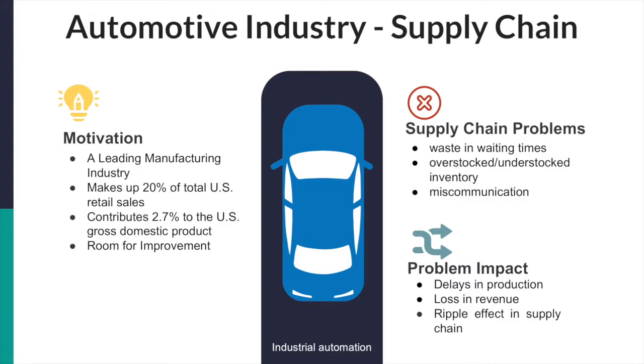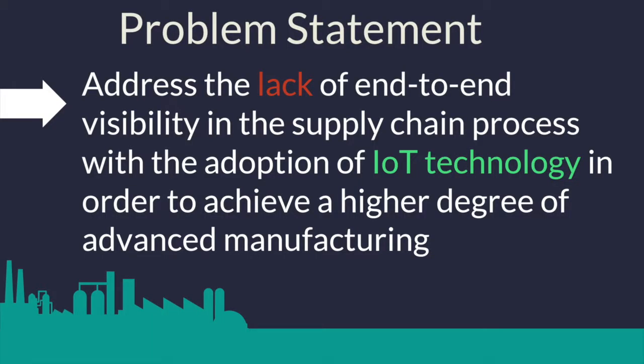While the optimization of supply chain management leads to maximizing efficiency in operations, there are huge gaps present in today's supply chain, such as waste and waiting times, overstocked and understocked inventory, and miscommunication, which all pose direct cost to operations. With the inefficiencies in mind, this project will focus on addressing the lack of end-to-end visibility in the supply chain process through the adoption of IoT technology in order to achieve a higher degree of advanced manufacturing.